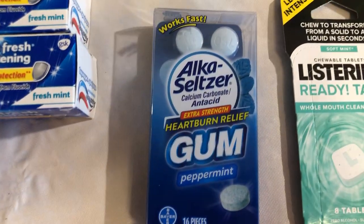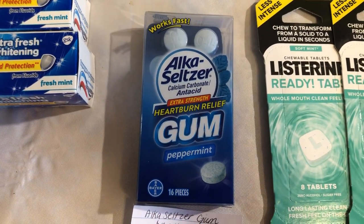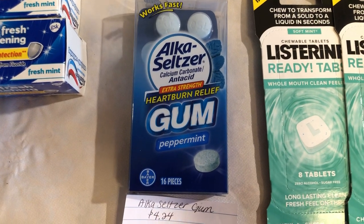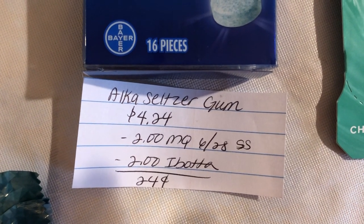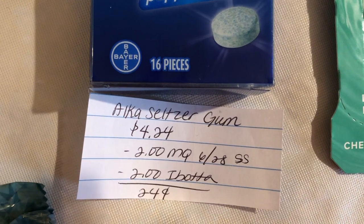The next deal is on the Alka-Seltzer gum. Thank you to Ohio Valley Couponer here on YouTube for this deal — you guys should definitely check him out if you don't already know him for his Walmart hauls. It is $4.24. There is a $2 off one manufacturer coupon in the $6.28 SmartSource, and the Ibotta app is giving $2 back, making it $0.24.